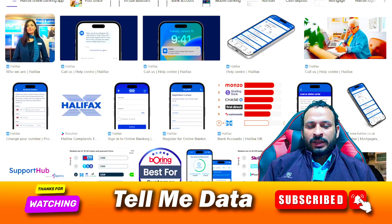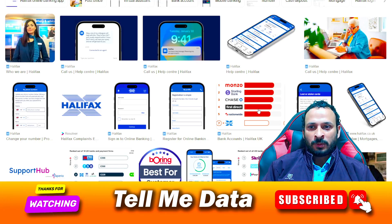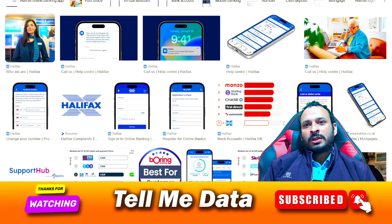Hi guys, welcome back to another video. Today I'm going to show you how to contact the Heliflex customer service team. If you are using any kind of service from Heliflex and you want to know about your product, your insurance policy, your plan, or any kind of information, and you want to know how to contact the customer support team, let's get started.